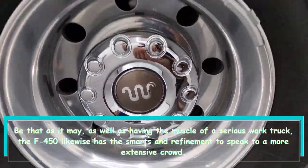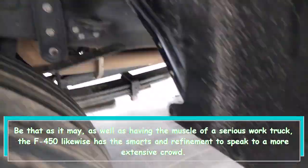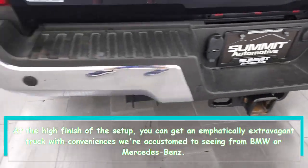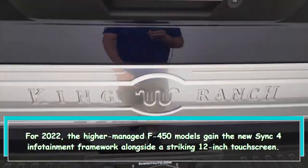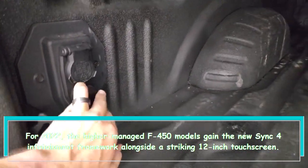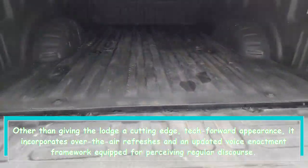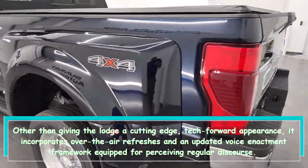As well as having the muscle of a serious work truck, the F-450 also has the smarts and refinement to appeal to a broader crowd. At the high end of the lineup, you can get an impressively luxurious truck with amenities we're accustomed to seeing from BMW or Mercedes-Benz. For 2022, the higher-trimmed F-450 models gain the new SYNC 4 infotainment framework along with a striking 12-inch touchscreen, offering a cutting-edge tech appearance, over-the-air updates, and an updated voice activation system capable of recognizing natural speech.